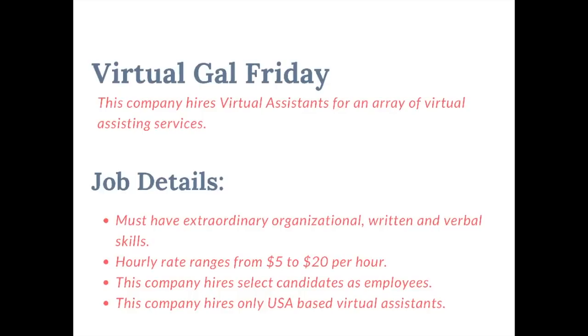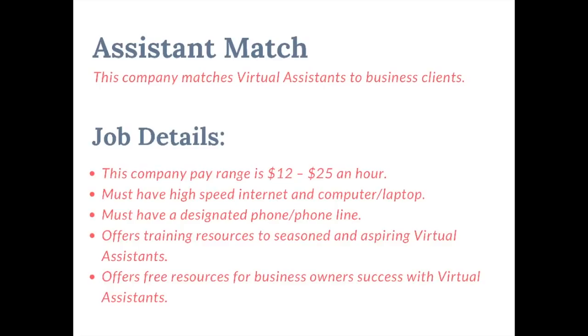The next company is Virtual Gal Friday. This company hires virtual assistants, or what they call virtual secretaries. You must have extraordinary organizational, written, and verbal skills. The hourly rate is anywhere from $5 to $20 per hour. This company hires select candidates as employees and is only open to the U.S.